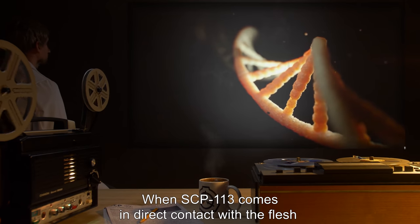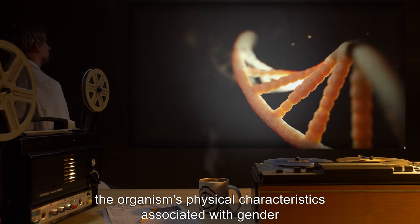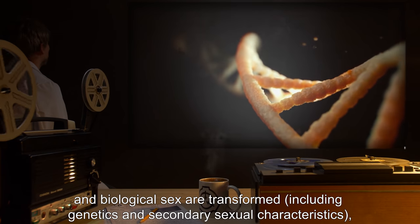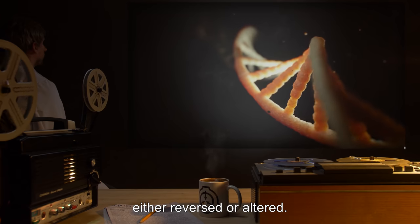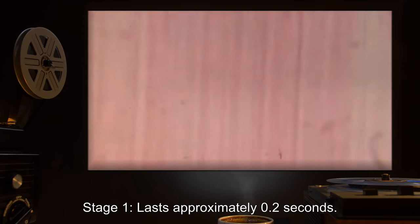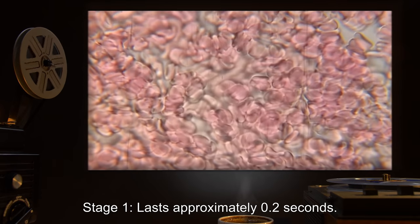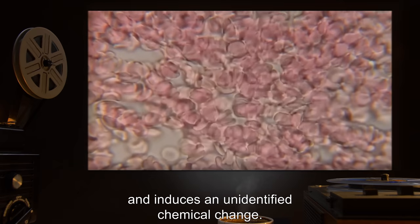When SCP-113 comes in direct contact with the flesh of an organism possessing sex chromosomes, the organism's physical characteristics associated with gender and biological sex are transformed, including genetics and secondary sexual characteristics — either reversed or altered. This process occurs in four stages. Stage one lasts approximately 0.2 seconds.